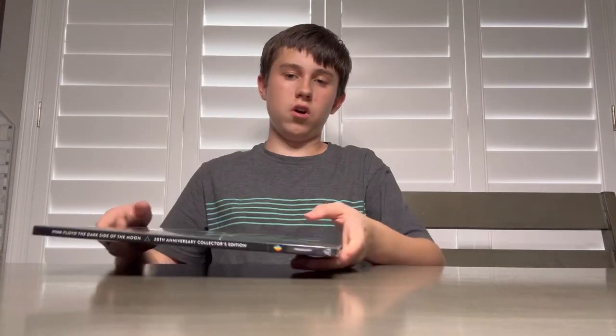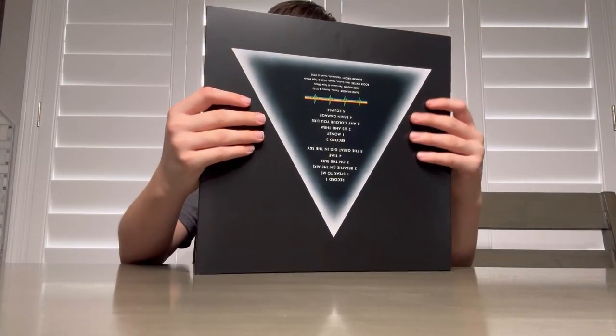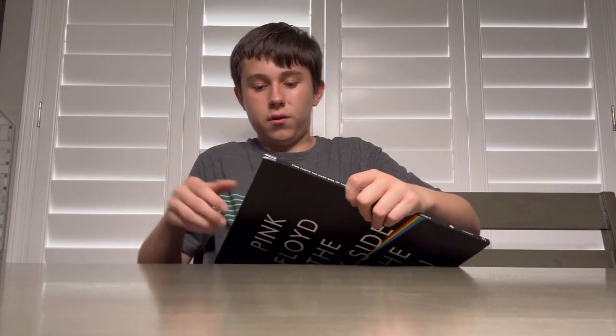This is really cool. I don't know how to explain it, I just have to show you guys. The slipcase is going to fall through — check out how they put it back in. Alright, there we go.